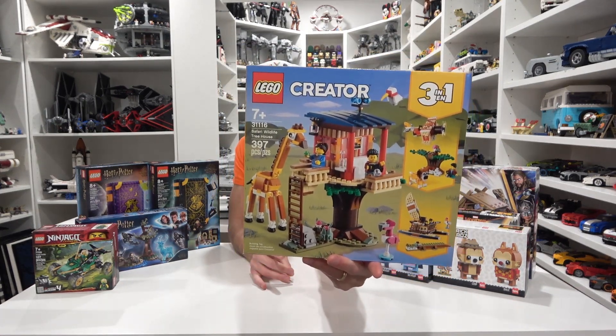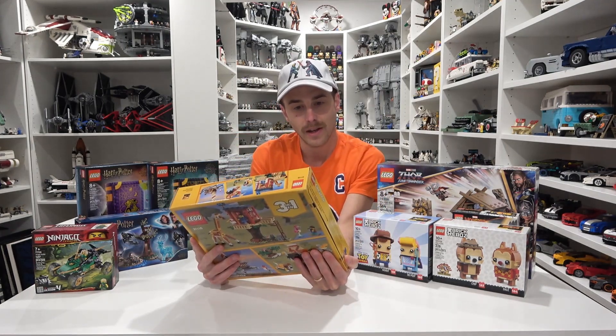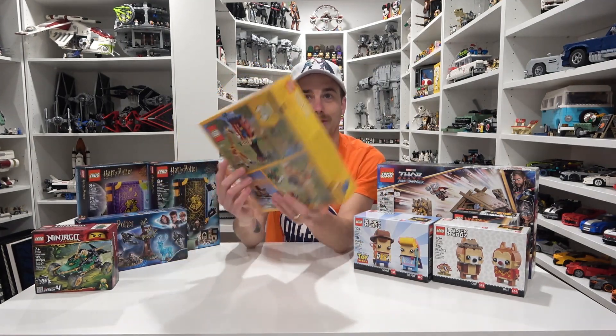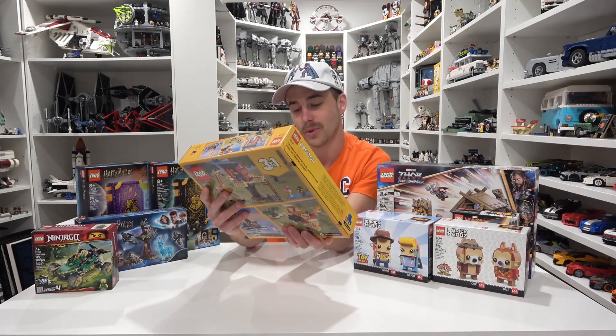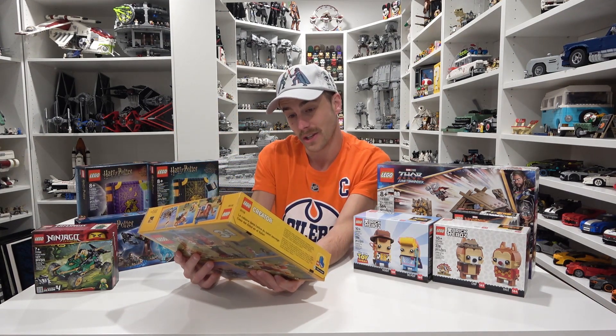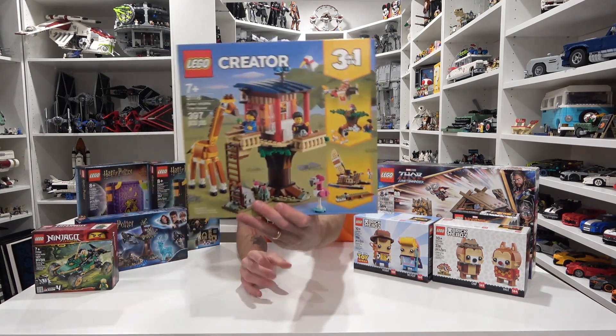Number 10 is something for the zoo. Yeah, I've got two of these, so they're going to be our giraffes. Did you see the new giraffe figure that came out? It's like a baby giraffe, a molded animal — I saw it on the internet the other day. But this is the Safari Wildlife Treehouse. It's a three-in-one set and that is number 10.